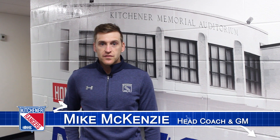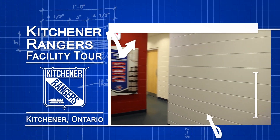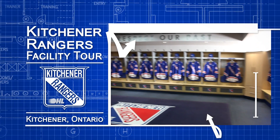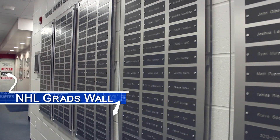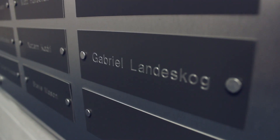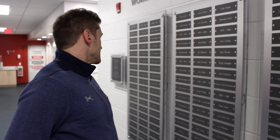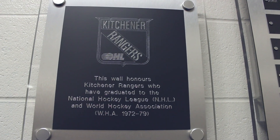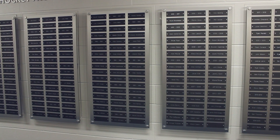I'm going to take you for a quick dressing room and facility tour — follow me and come check it out. This is a really important wall for us in Kitchener. This is a wall for anyone that moves on to play in the National Hockey League. You can see a long list of names going way back into the 70s, right up to guys that recently graduated and moved on to play in the NHL. It's a really special wall, and a nice way to honor the guys who have moved on to play at the highest level.